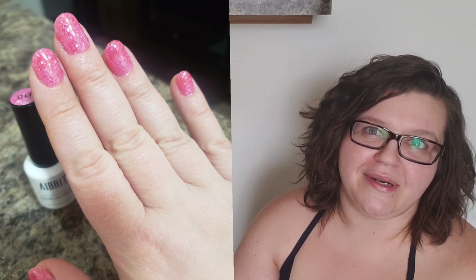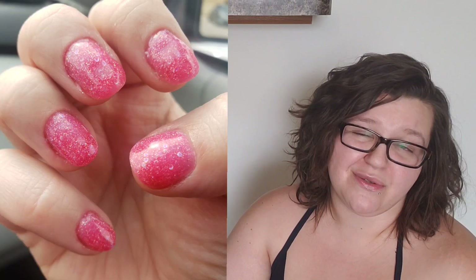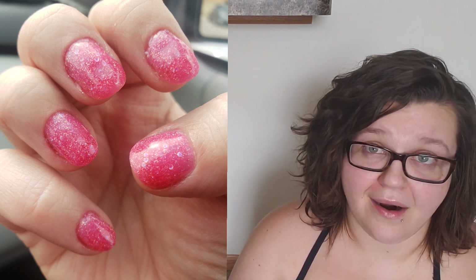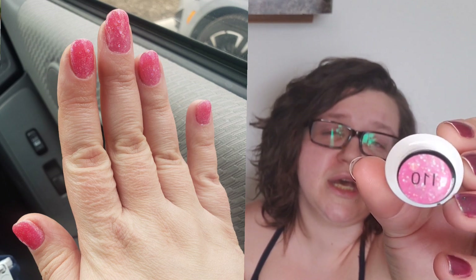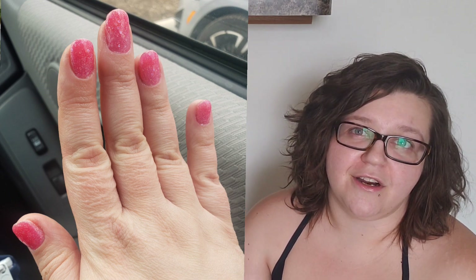That brings us to the last mani of the month, which was a gel mani. I thought maybe if I did a gel manicure it would last a little bit longer to get me through until we got to the new place, but I was wrong — it didn't last very long at all, just a few days. This one is an Aprit Color gel polish — I believe this was an Amazon find that I ended up buying secondhand from Mercari when I first started getting into gels — it is Eye 10, a pink glittery type of polish. It was really cute, it just didn't last the way I thought it would.